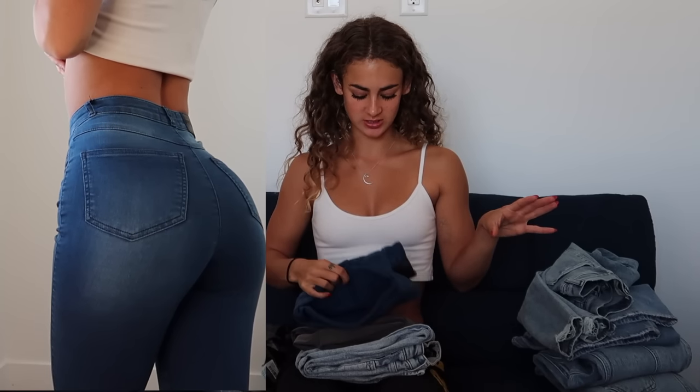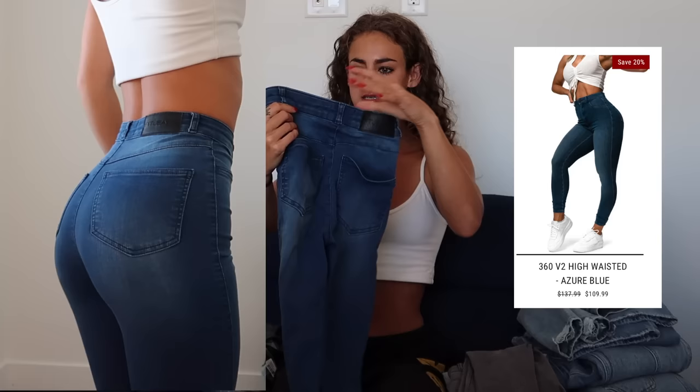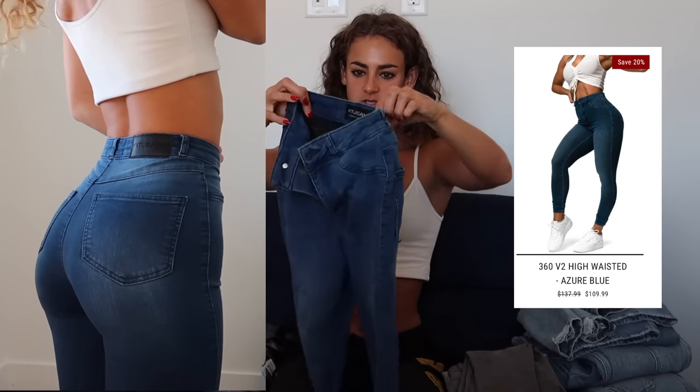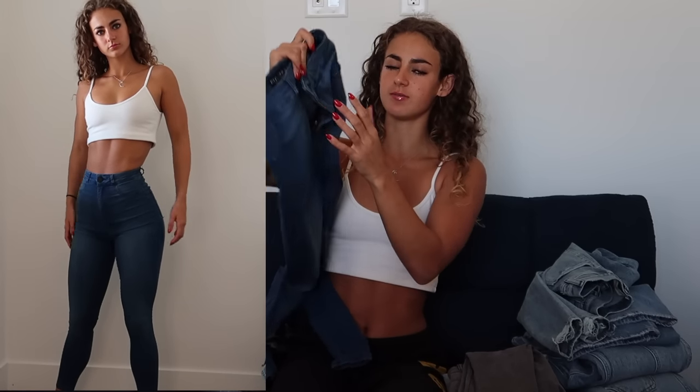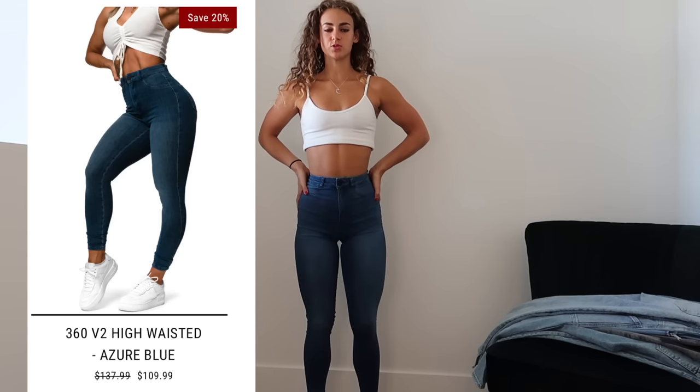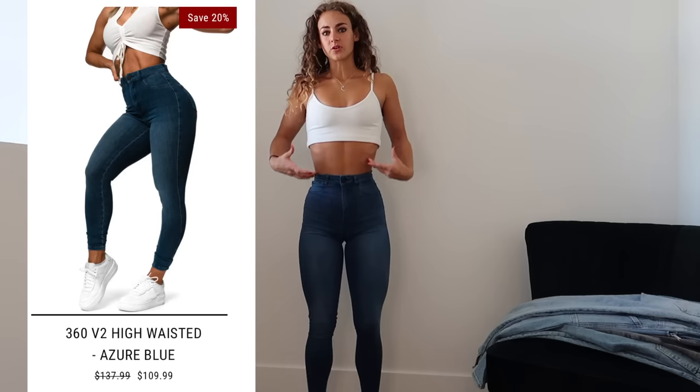The next brand is Fit Jeans — you've seen them on my channel a couple times. I grabbed three styles I like from them the most, and they'll also be running a Black Friday sale with a discount code, so I'll have all those details in the description. Starting off with this pair in an extra extra small — I'm pretty sure they're like a high rise skinny jean. This is a darker denim wash, and I usually don't love dark denim on me, but these for some reason strike. With these on, you can kind of tell the difference between this pair and Legend London Co.